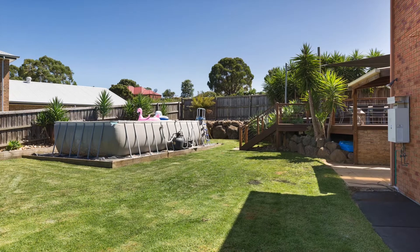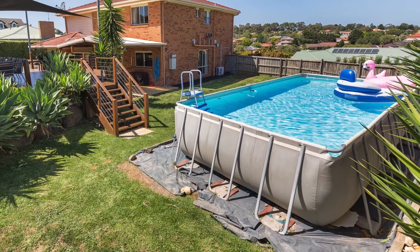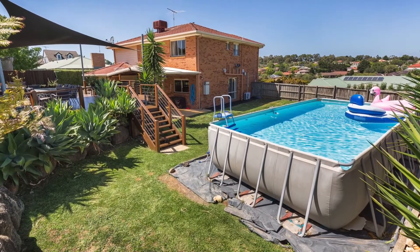The home is in close proximity to both Berwick Village and Park Hill Plaza. Elite location, extraordinary block size and an exceptional home. Make it yours today.